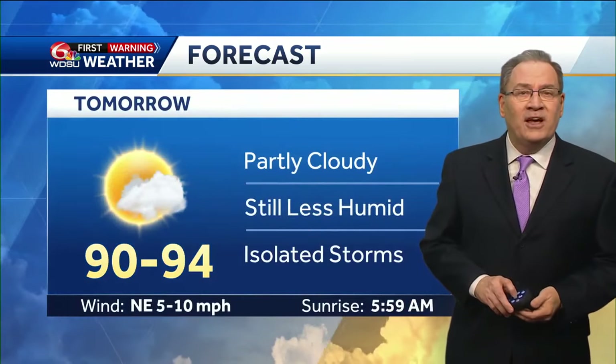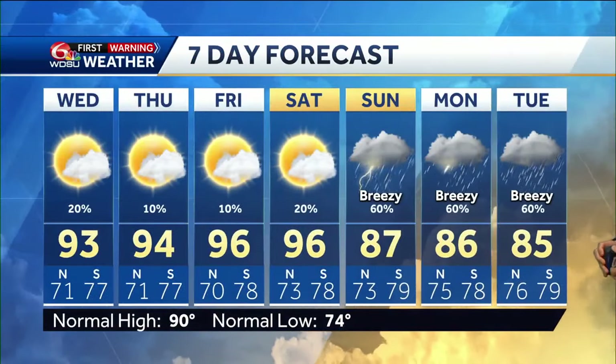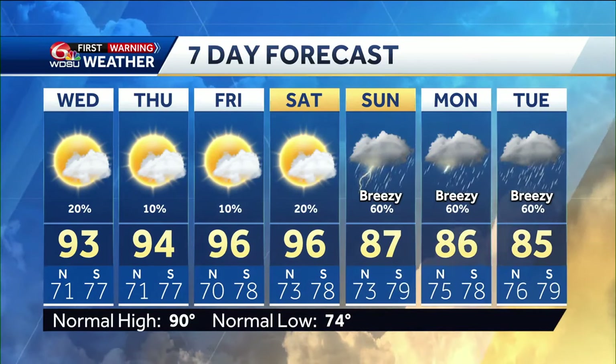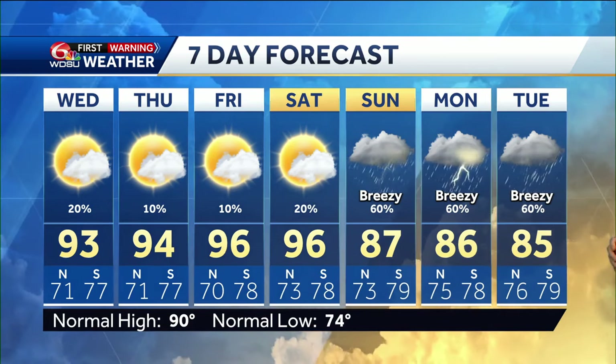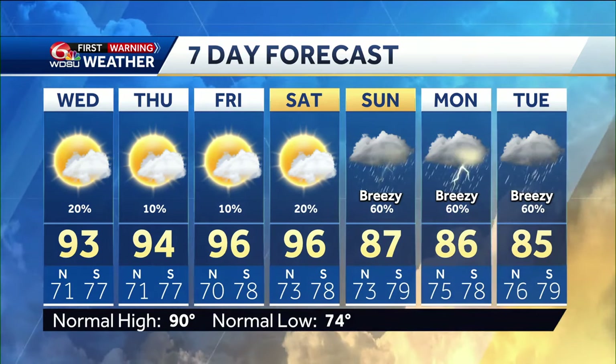Showers ending tonight, becoming clear, not as muggy. Morning temperatures close to 70 on the north shore. Then tomorrow, a few isolated thunderstorms mainly south of I-10, chance for rain at 10% Friday, 20% Saturday. But look at those temperatures — 96 on Friday, 96 again Saturday. Then the chance for rain goes up significantly by Sunday, Monday, and Tuesday. That's your WDSU first warning forecast.